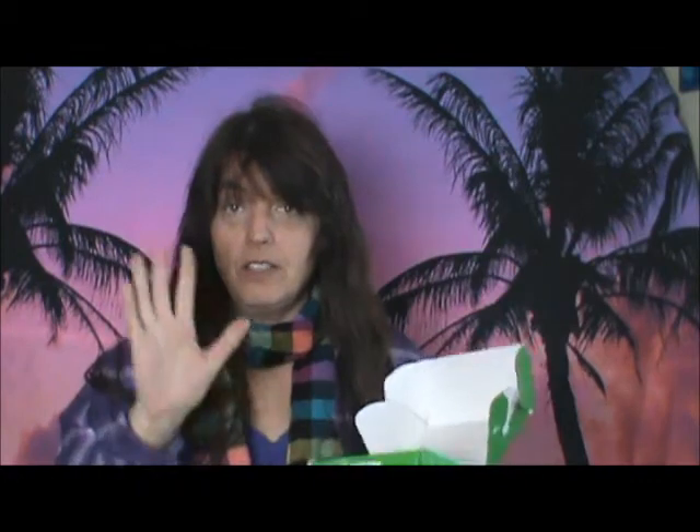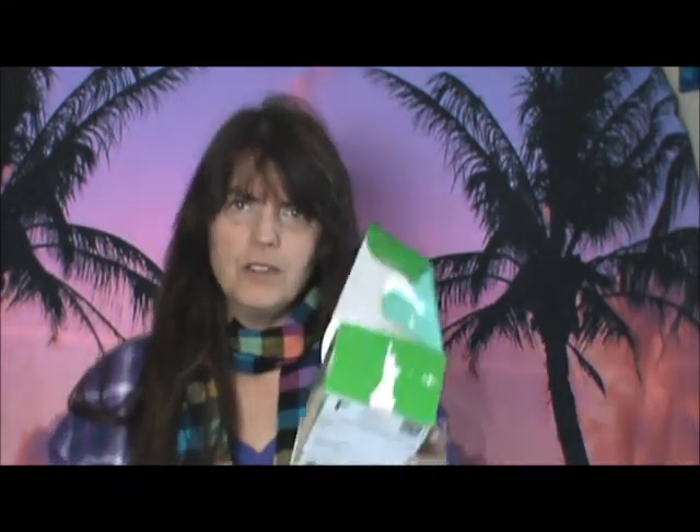This is what it comes in. I've got the cheapest subscription, which is like $25, and you get 60 mils to 100 mils, I want to say.